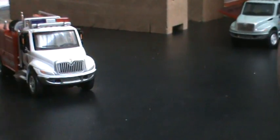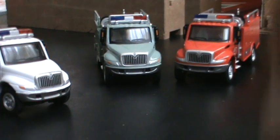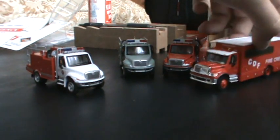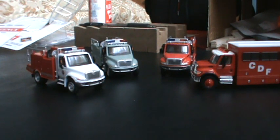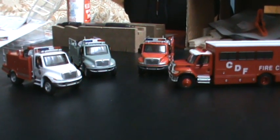So the Durastars are 2013's and the transport, the 7600, is a 2007. There's my recent Boley haul — thank you guys for watching, bye!